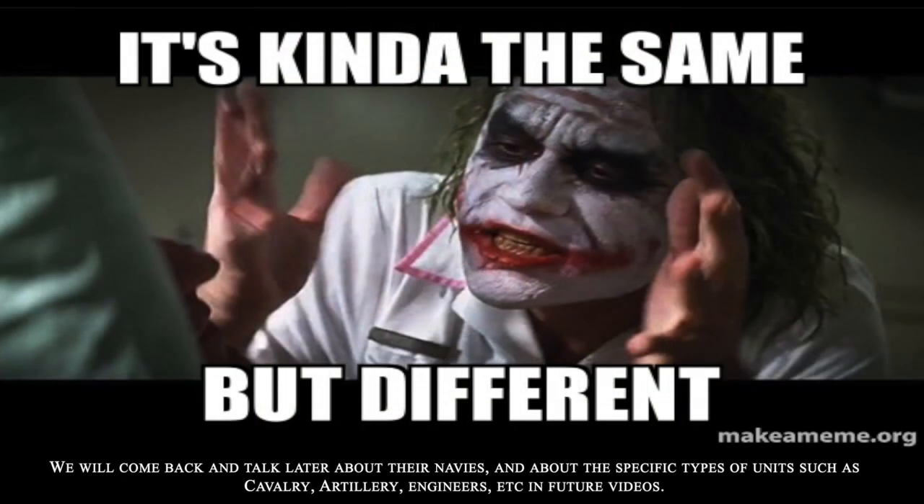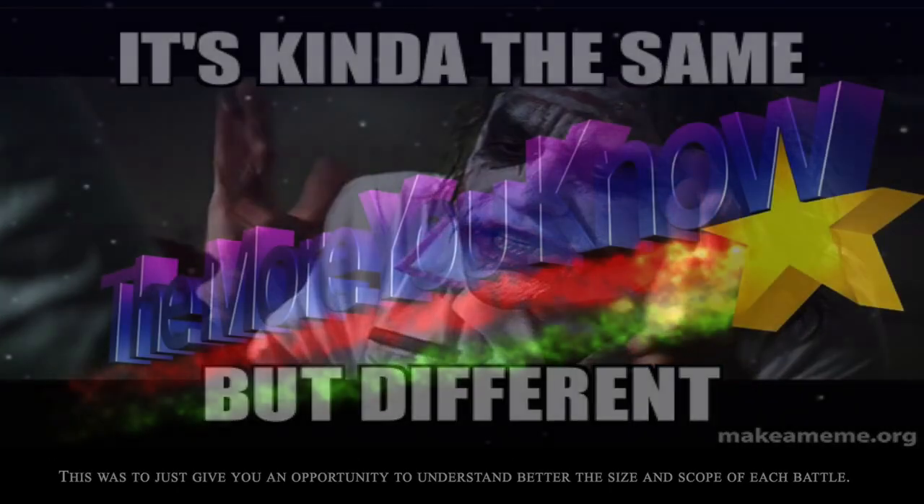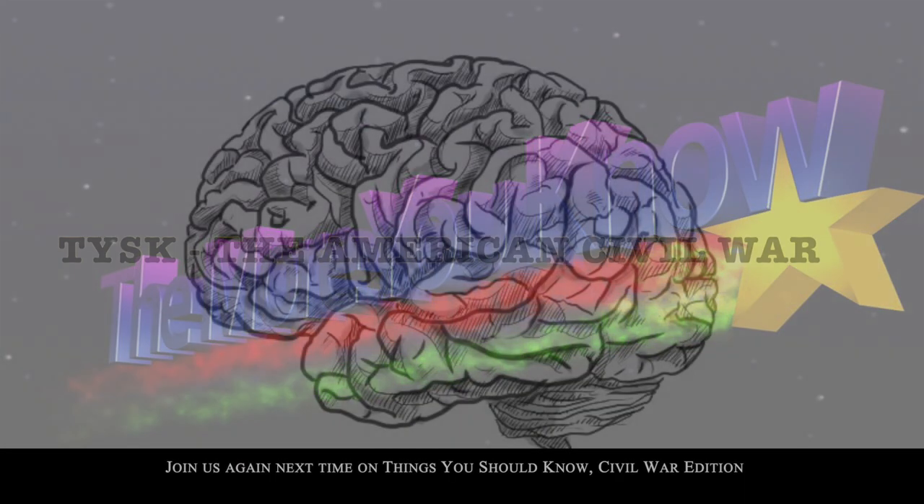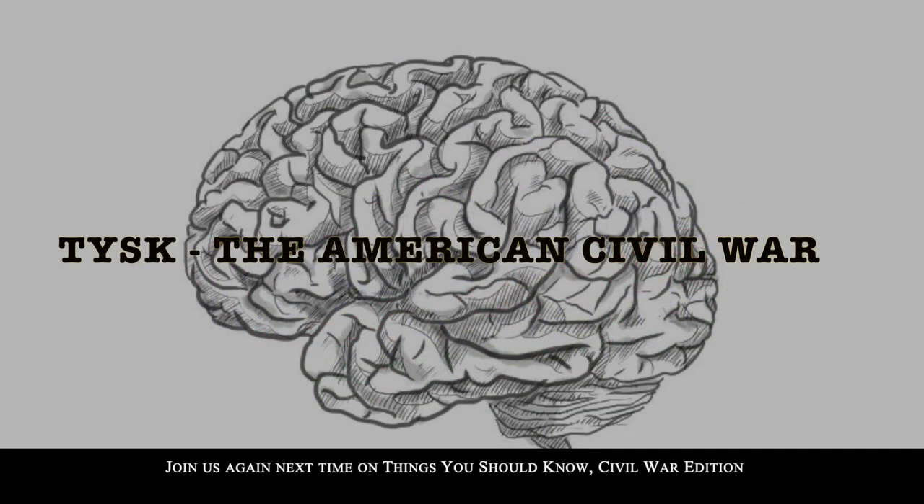Those are the general organizational sizes of both sides' land forces. We'll come back and talk later about their navies and specific types of units such as cavalry, artillery, and engineers in future videos. This was just to give you an opportunity to understand the better size and scope of each battle. Join us again next time on Things You Should Know, Civil War Edition.